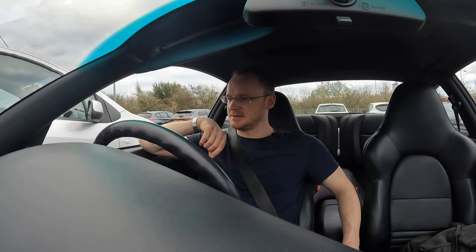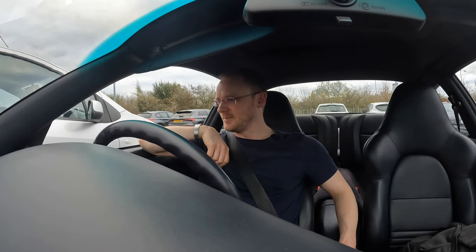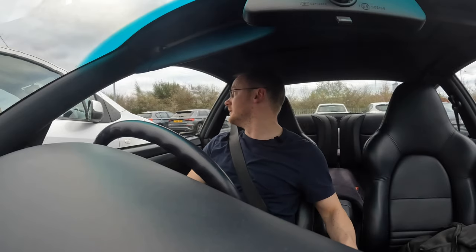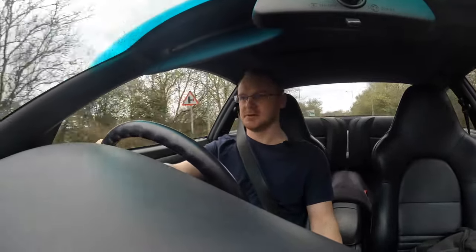So what we're going to do is a kind of first impressions drive between here and back home, because this is like the first chance I've had really. It's been not ideal, shall we say, the conditions on the way back. I've got a little bit of traffic up ahead, so let's just do a second gear pull from 3,500 RPM.